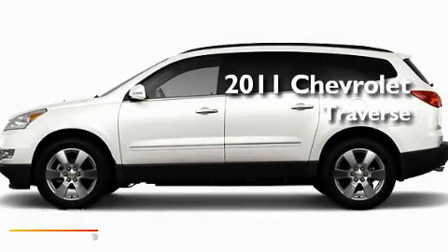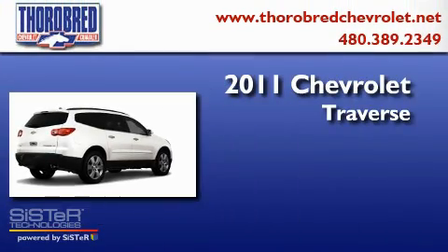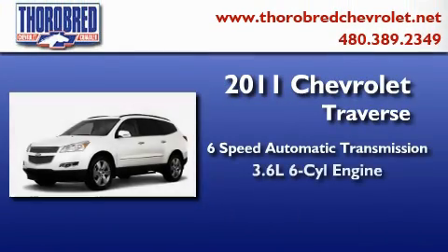This is a brand-new 2011 Chevrolet Traverse. This crossover has a six-speed automatic transmission and a six-cylinder engine.